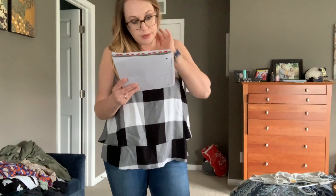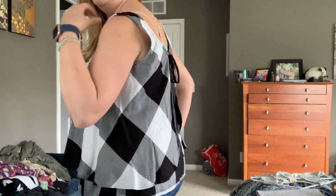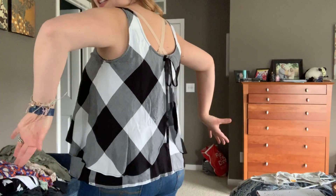This next one is a unicorn alert! I've had this shirt pinned on my Stitch Fix boards for probably a year, and I found it on Poshmark — brand new with tags. It's called the Statement Kara's Back Detail Top, and I got it for $27 including shipping. I just thought this was so cute — I love this buffalo plaid look. It's nice and flowy for summer, and the back is open with a tie detail. I just think it's so cute — super excited to find this.